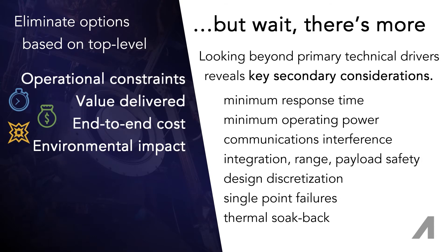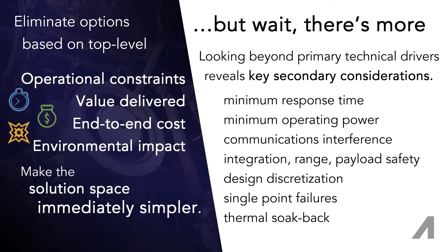When there are too many options in contention, taking these considerations into account can immediately narrow the solution space. When there are none left in the solution space, then it's time to consider what technology can fill the apparent gap.